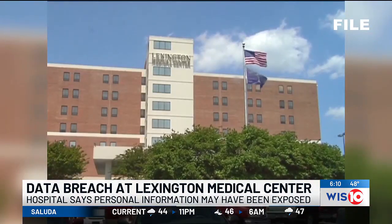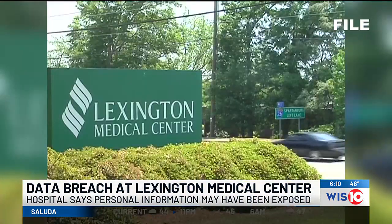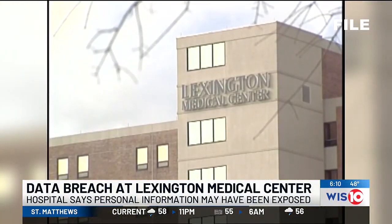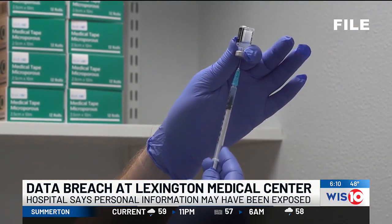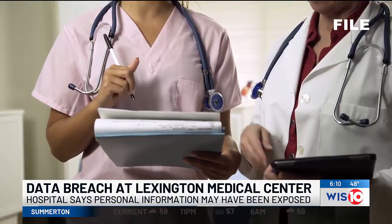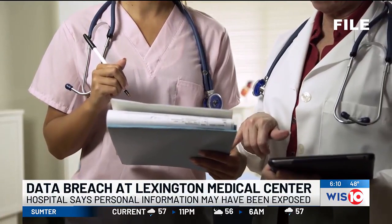LMC says its investigation was unable to determine with any certainty that hackers accessed these files. I spoke to a patient currently receiving treatment at Lexington Medical who says she's been getting weird phone calls. She said now she's been checking her credit reports more frequently.